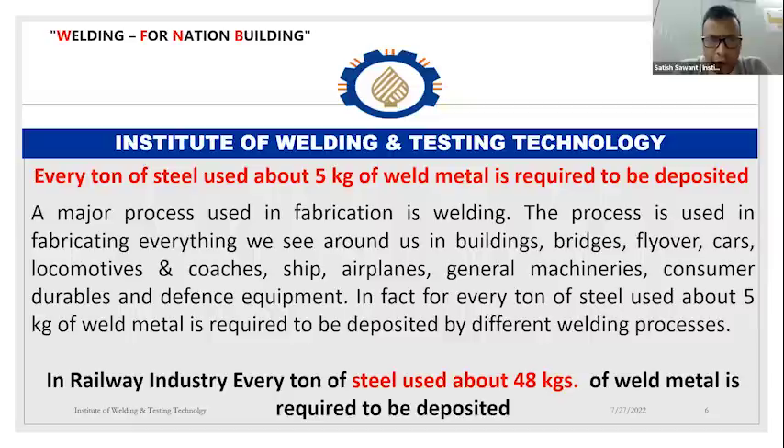Looking at the scope in fabrication, welding is always considered a special process, and the major fabrication — bridges, flyovers, cars, locomotive coaches — has been done by welding. Everywhere development is taking place, good machinery needs to be made with steel. As a fact, each ton of steel requires a minimum of 5 kg of weld material. Looking at railways, for example, that consumption goes up to 48 kg per ton. So there is definitely good scope for the cutting and welding team — fabricators, construction equipment manufacturers, welding machine manufacturers, and consumable manufacturers.